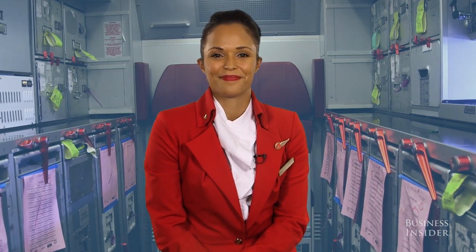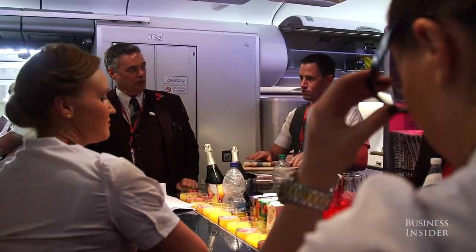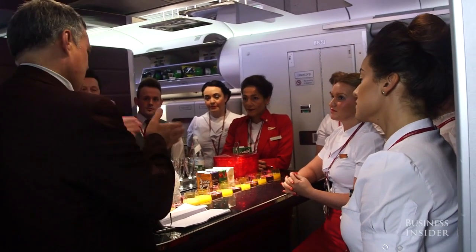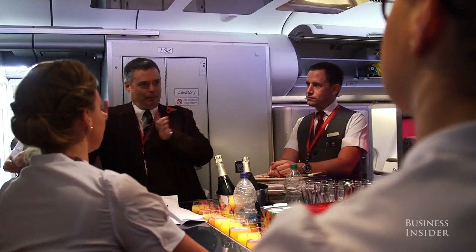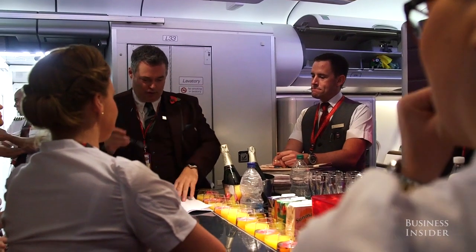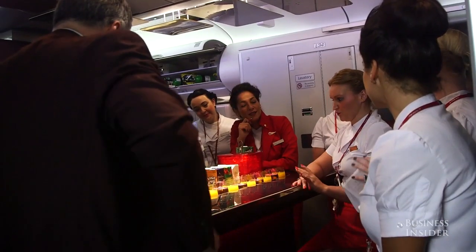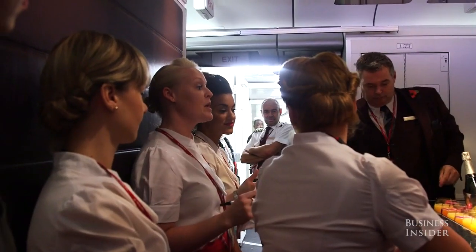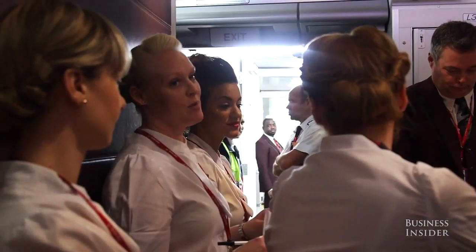We have pre-flight briefings before outbound and inbound flights where we get together with the whole crew — the FSM and the cabin service supervisors. We tend to go through the aircraft type and any differences that there are between aircraft types, just to get our minds into the safety and security aspect.